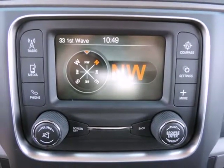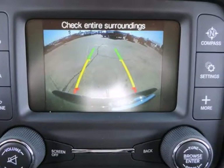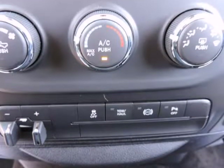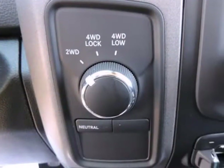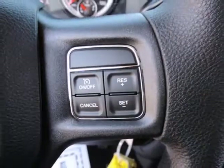Randall New Chrysler Dodge Jeep Ram — we will beat any deal. At Randall New Chrysler Dodge Jeep Ram, our goal is to provide you with an excellent vehicle purchase and ownership experience. For the finest in personal customer service, please contact the internet department directly through this website.